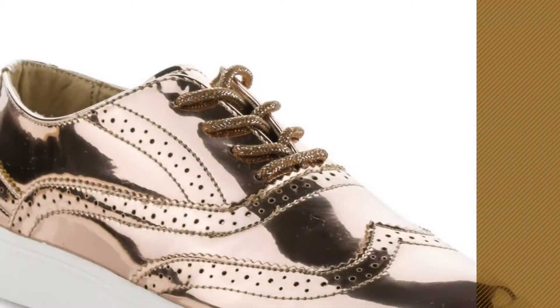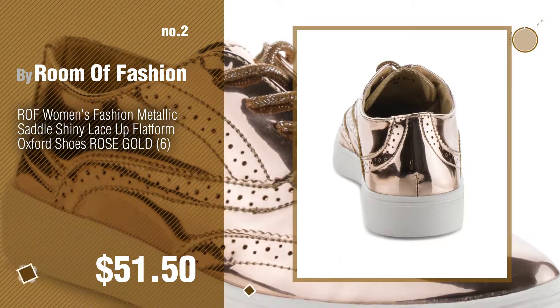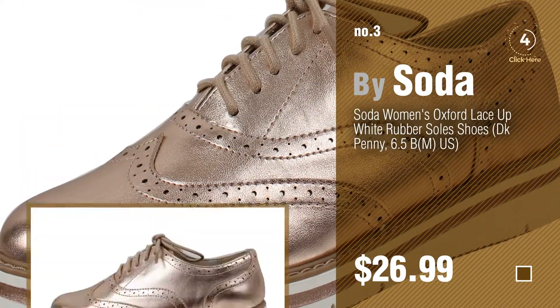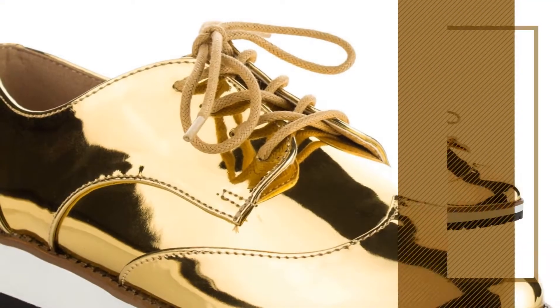Number 2, another great product by Room of Fashion. Number 3, by Soda. For more info about these great Oxford shoes, just click the circle. Number 4, by Kvid.